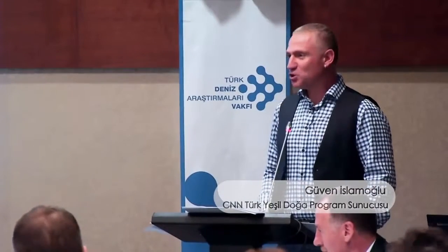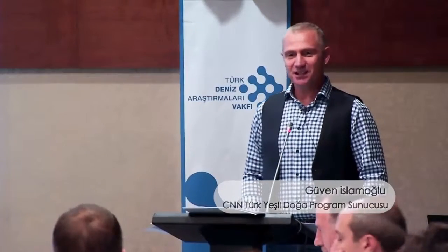Aslında güzel bir iş için buradayız. Denizlerimiz kirleniyor; bunu temizlemek teknik olarak çok zor. Ama kirletmeyebiliriz. Nasıl kirletmeyebiliriz? İşte bunun çözümünü bulacağız. MARLISCO Projesi kapsamında bir proje var ve bu proje kapsamında hepimiz buradayız.